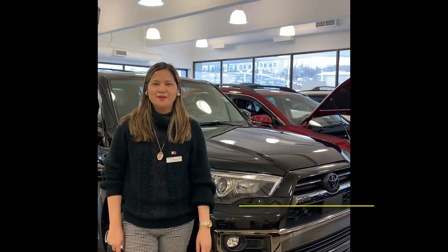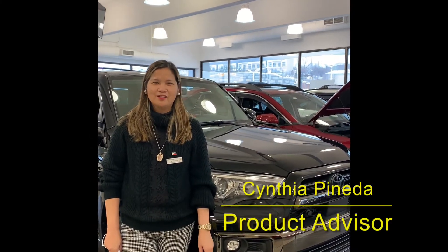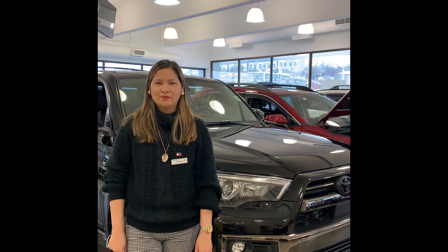Hi everyone, this is Siti Pineda, Product Advisor here at Hender Toyota, 3640 McLeod Trail.